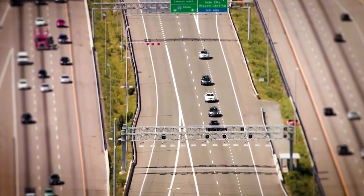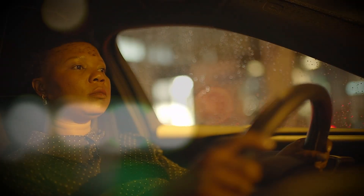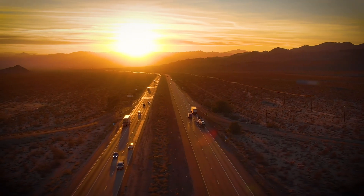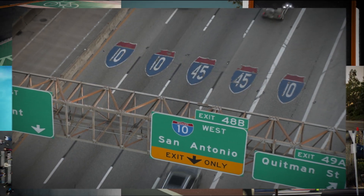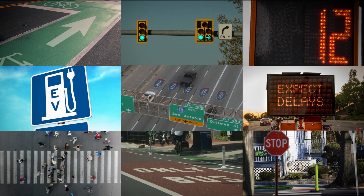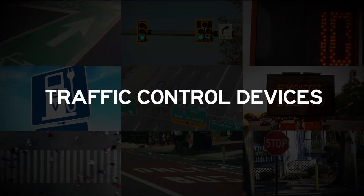For most of us, we don't think about traffic control devices. Whether it's biking with our family, driving to work, or taking the bus to where we need to go, we want our transportation system to work for the folks who use it every single day. In reality, our transportation system, including traffic signals, lane markings, bike lanes, and crosswalks, are all heavily engineered traffic control devices designed to keep us safe.